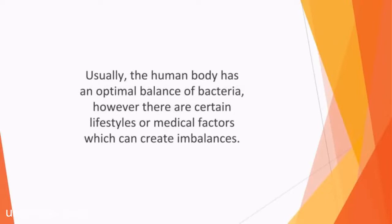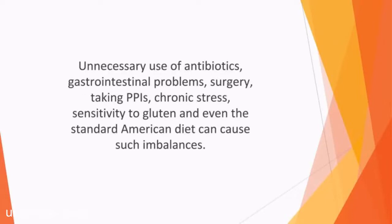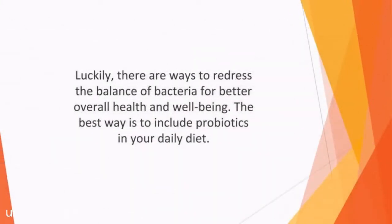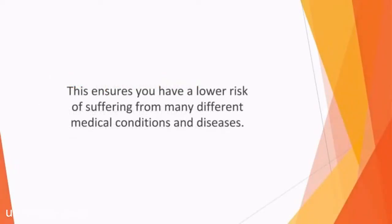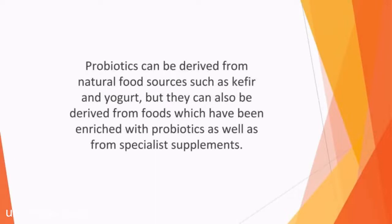Luckily, there are ways to redress the balance of bacteria for better overall health and wellbeing. The best way is to include probiotics in your daily diet. Probiotics is a term used to describe the live bacteria which are present in fermented foods and yogurt. They can benefit your digestive system by bringing the balance of bad and good bacteria in your microbiome into alignment. This ensures you have a lower risk of suffering from many different medical conditions and diseases. Probiotics can be derived from natural food sources such as kefir or yogurt, but they can also be derived from foods enriched with probiotics or from specialist supplements. It's usually best to get your probiotics from natural food sources.